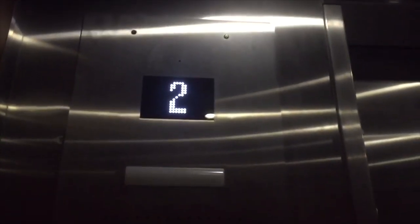Here's the indicator. Capacity is 1134 kilograms. I like the white LEDs. Let's watch the button go out.